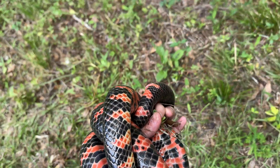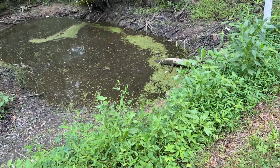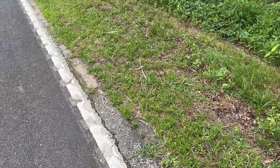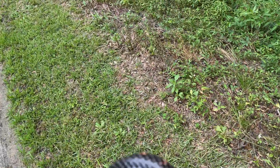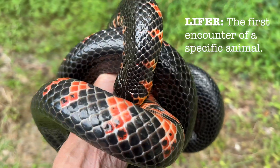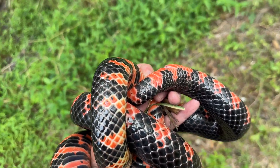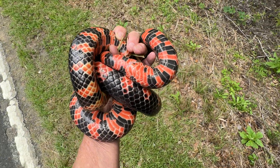Look where it came from — this ditch right here. It came right from this ditch, and I was going down the road and saw it right on the edge of the road. Now, while this isn't a lifer — this IS a lifer. Big mud snake. I've never found one this big, not even close. I think I found one that was hit by a car once, but this is a monster. Oh my gosh.